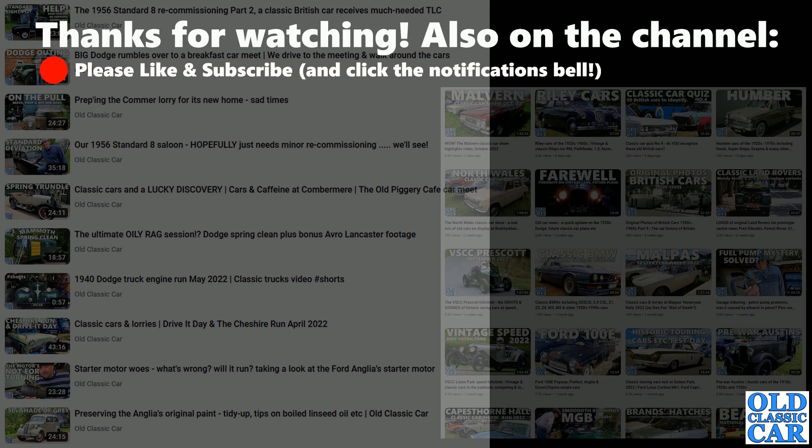I hope that was of interest. If you're a fan of classic Astons, please pop a note in the comments and say hello. Have a look around the rest of the channel before you go, and there'll be more videos about classic cars before too long. Thanks very much for watching - bye for now.